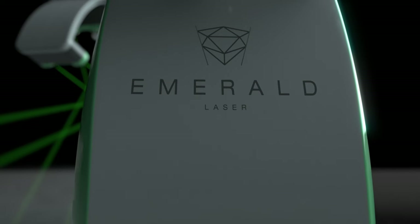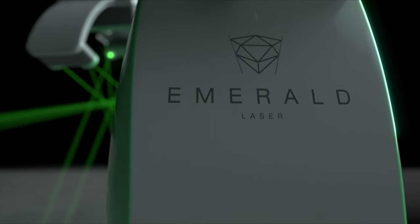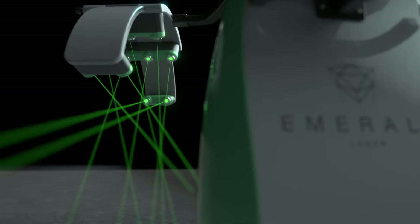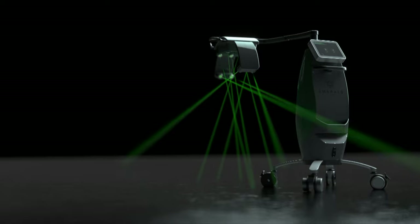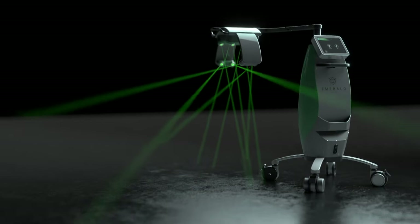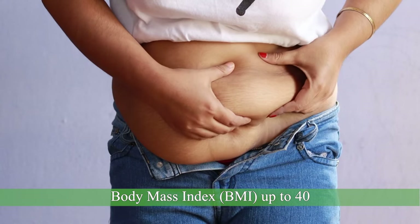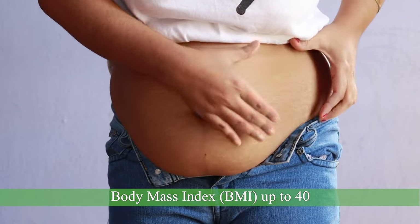Now, this new generation of green laser is called the Emerald, and it sets an entirely new technological benchmark as the first non-invasive laser awarded FDA approval to successfully treat patients with a body mass index up to 40, which is considered clinically obese.